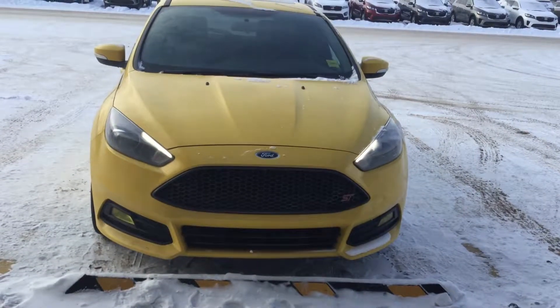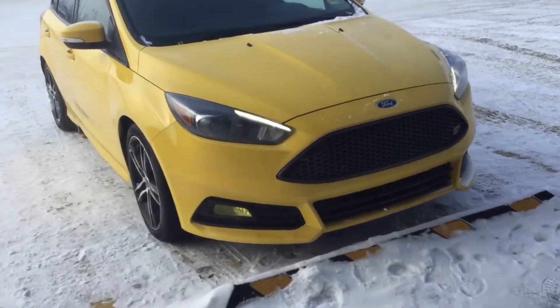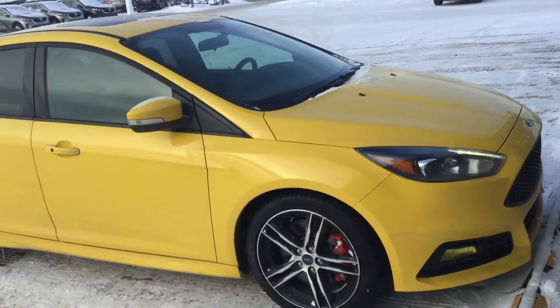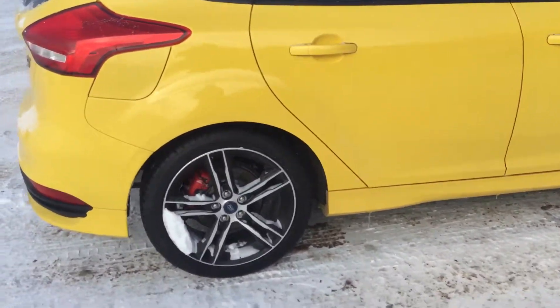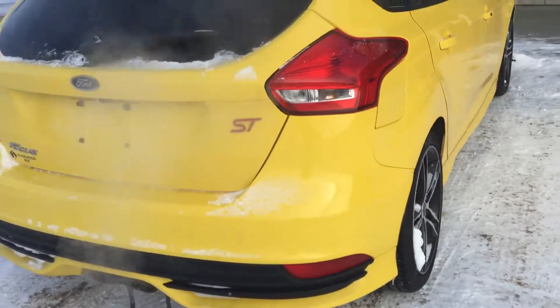Hi Cameron, my name is Al Walani from Sherwood Kia. This is the 2017 Ford Focus ST you are inquiring about. One owner vehicle with very low kilometers, clean car proof — really, really nice unit.